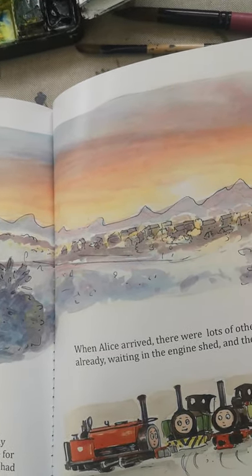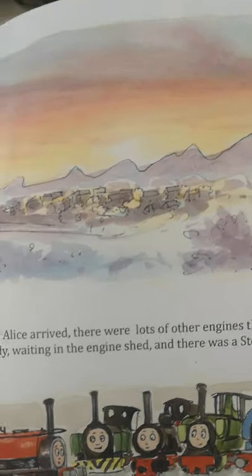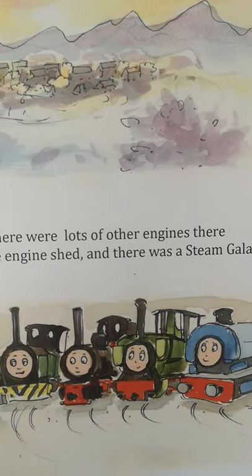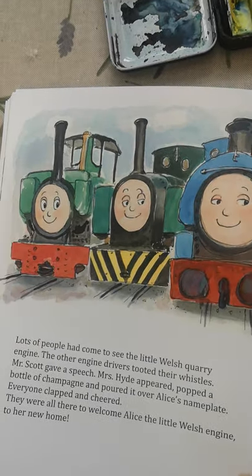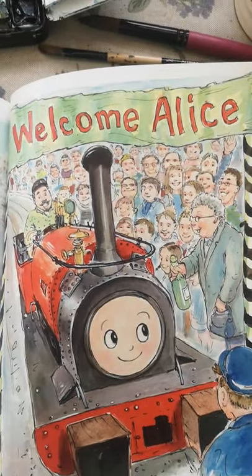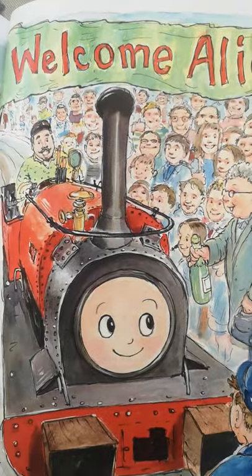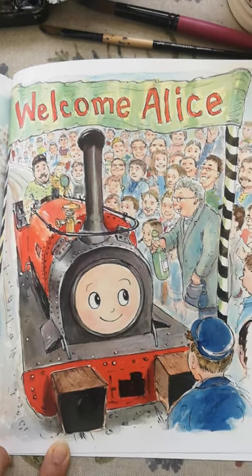Now that Alice was fixed, it was time for her to go to Leighton Buzzard Railway to work, as they had paid for her boiler. When Alice arrived, there were lots of other engines already waiting in the engine shed and there was a steam gala. Lots of people had come to see the little Welsh quarry engine. The other engine drivers tooted their whistles. Mr Scott gave a speech. Mrs Hyde appeared and popped a bottle of champagne and poured it over Alice's nameplate. Everyone clapped and cheered. They were all there to welcome Alice, the little Welsh engine, to her new home.